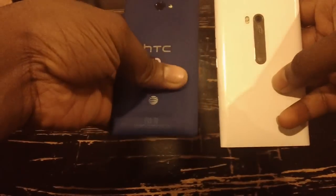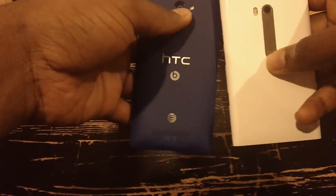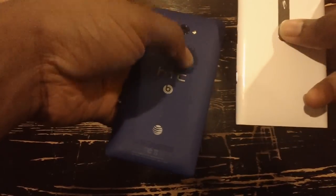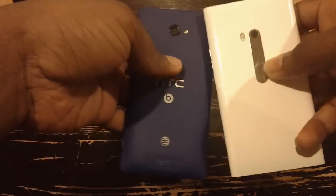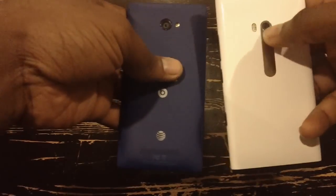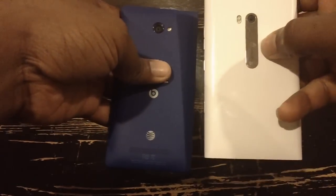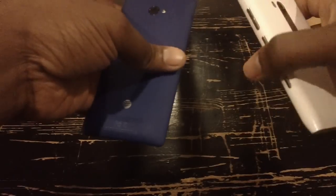This is a glossy white 900, and this is a matte finish purple 8X. It has a megapixel camera with LED flash. The 900 has dual LED with a Carl Zeiss 8 megapixel camera.